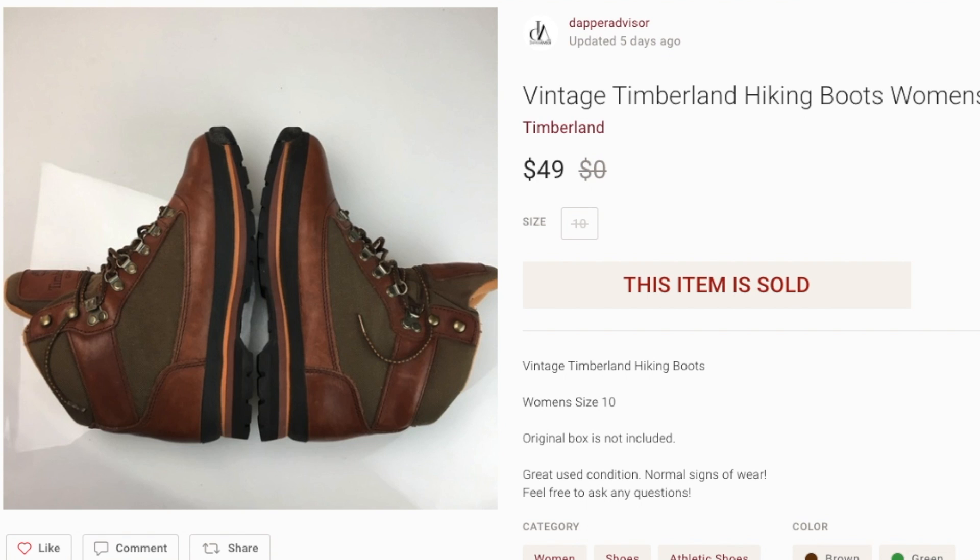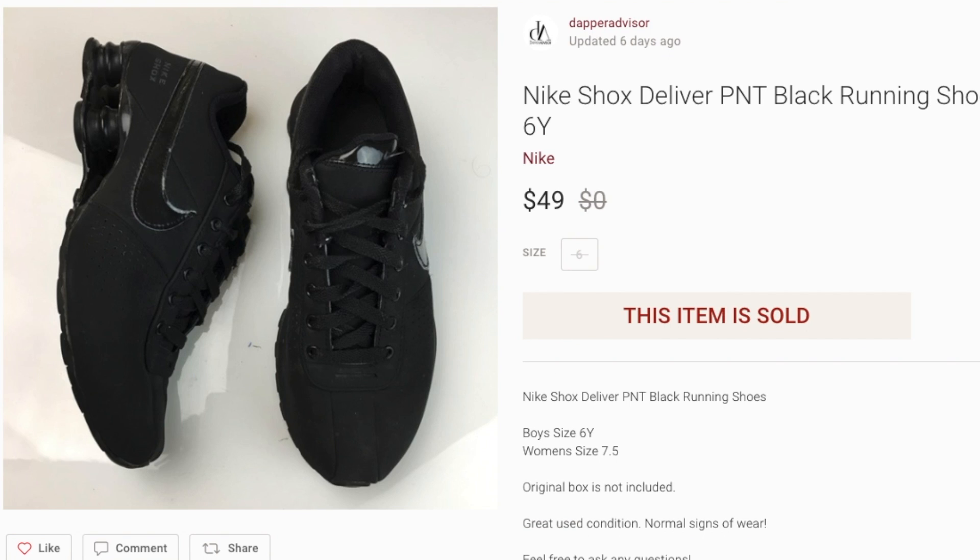One keyword I might have forgotten was 'Eurohiker' because I believe that is the style name for this exact shoe, but it did sell even without that keyword.